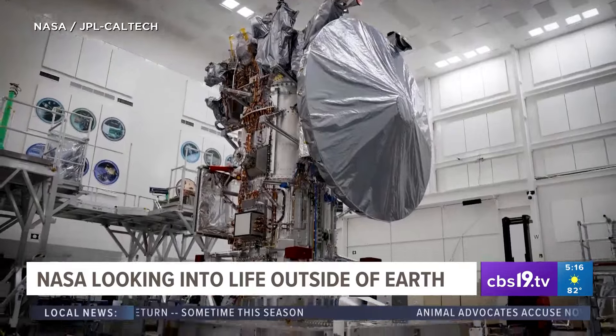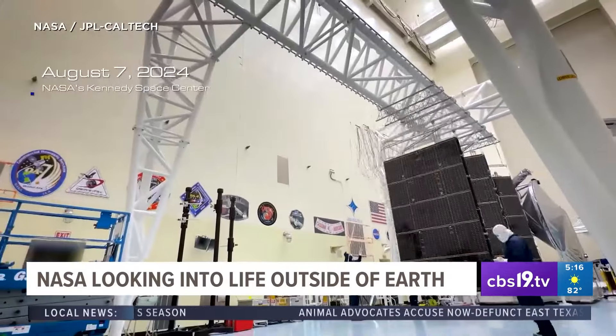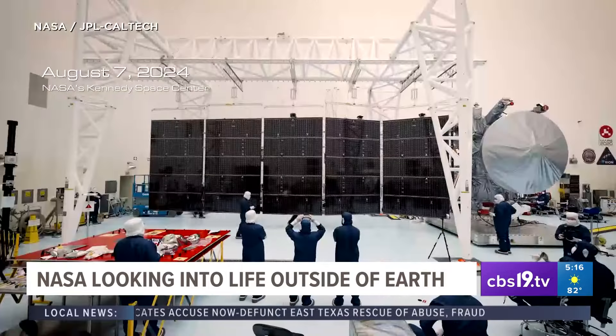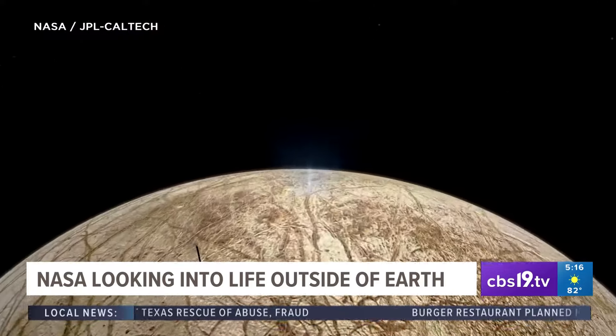Europa Clipper is the largest spacecraft NASA has ever developed for a planetary mission. When the antennas and solar arrays are fully deployed, it's about the size of a basketball court.